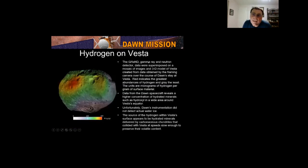The GRaND gamma-ray neutron detector looked for hydrogen — and since water is H₂O, looking for hydrogen means looking for water. The most hydrogen was found along the equator at up to 400 micrograms per gram. They didn't find liquid water or ice directly, but carbonaceous chondrites contain up to 20% water by mass. It's believed hydrogen is trapped in the surfaces due to carbonaceous chondrites that collided and left their water content. The water is bound in a clay called phyllosilicate.